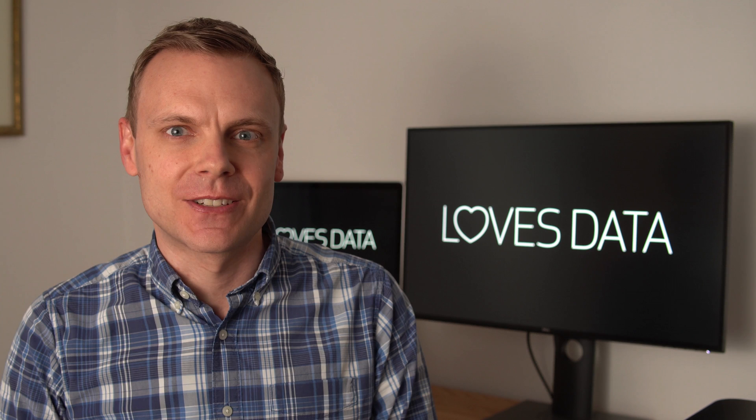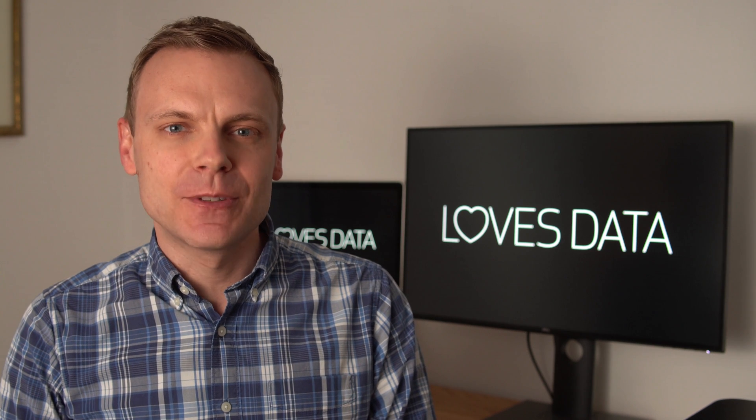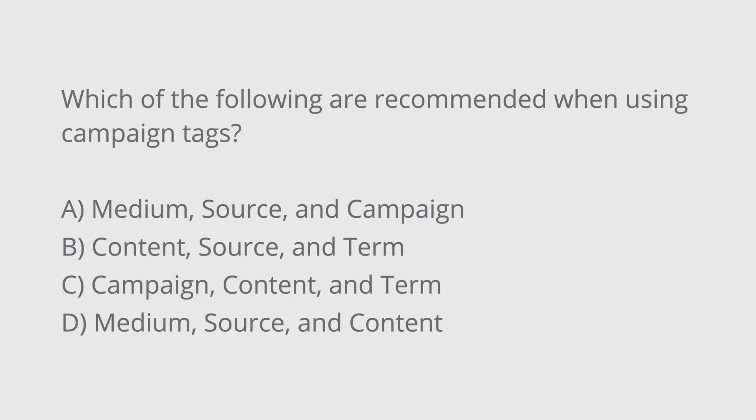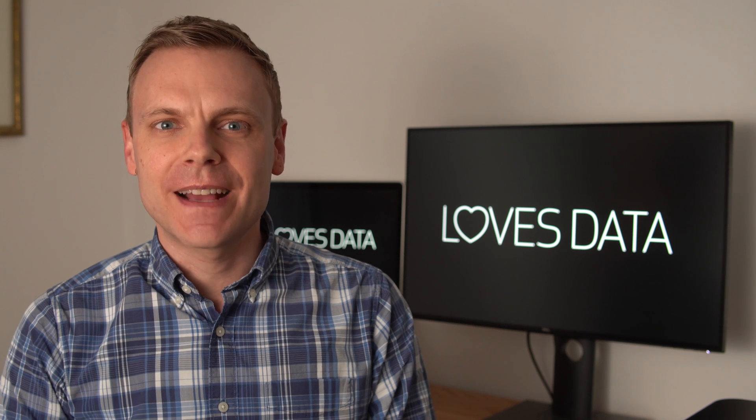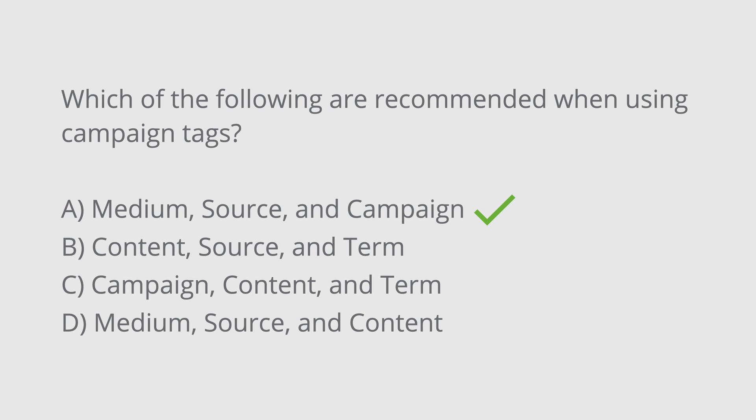Let's look at four practice questions based on the types of questions you might find in your exam. The first question is: which of the following are recommended when using campaign tags? A. Medium, source, and campaign? B. Content, source, and term? C. Campaign, content, and term? Or D. Medium, source, and content? The correct answer is A — Google recommends using medium, source, and campaign when using campaign tags for your inbound marketing.